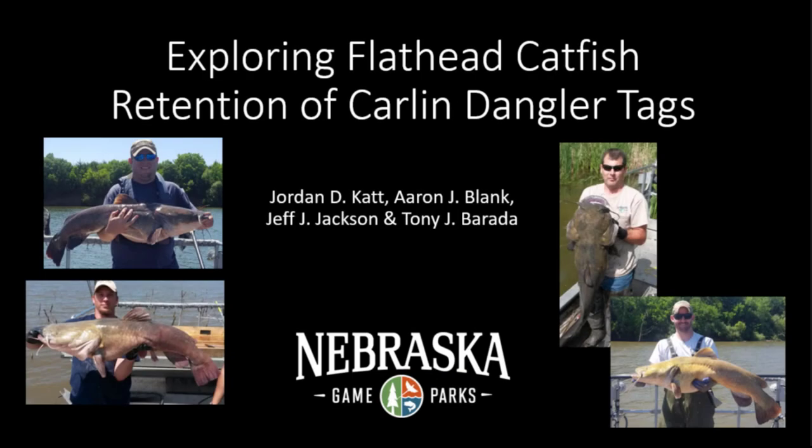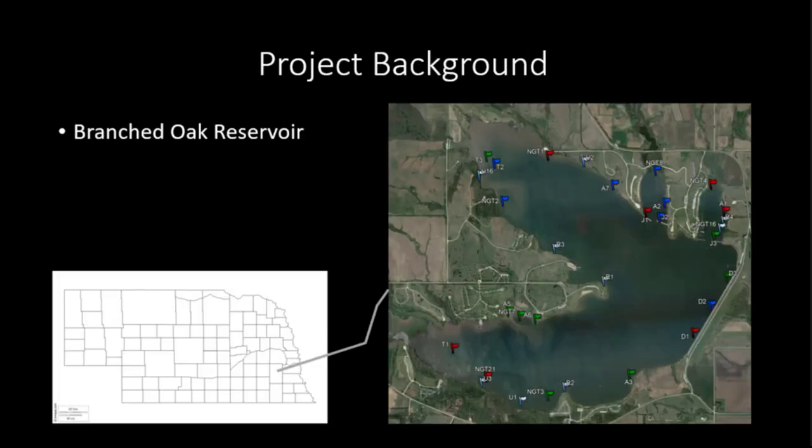We're going to explore some retention trends in our Carlin Dangler tag flathead catfish. We did this study at Branch Oak Reservoir, which is a 1,800 acre flood control reservoir located near Lincoln, Nebraska in the southeast corner of our state.